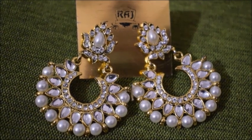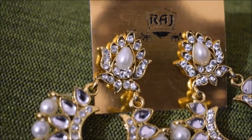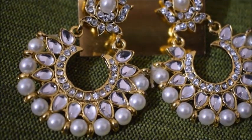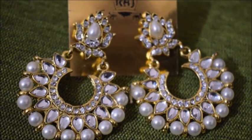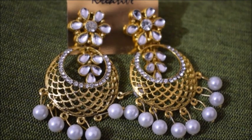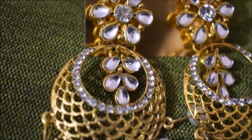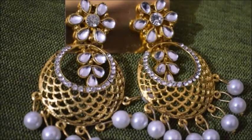The next category is chandbalis — these normally go really well with Indian wear, party wear, and for festivals. I have these chandbalis which I got from Hathi Bagan and the kundan and pearl detailing is really beautiful — totally a party wear earring. I also have another similar pair from Hathi Bagan with pearl and kundan work all over, and they are really pretty.